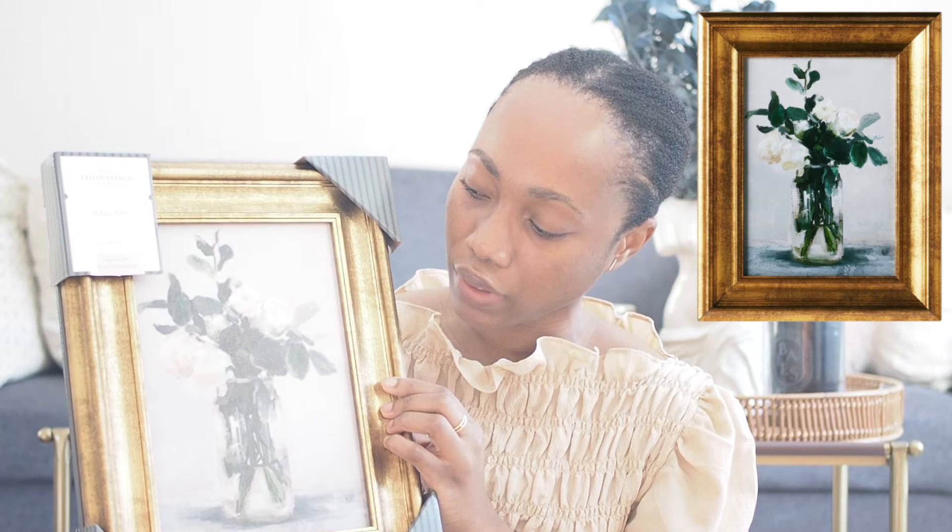The next art piece was also from Threshold, but this one is from the Studio McGee line. It's just a picture of some flowers in a vase, but I really like the look of it — and of course it has a gold frame, which I love. I think this looks really nice especially for the price, so if you can find it at your local Target or online I would definitely consider getting it.